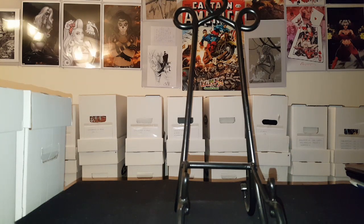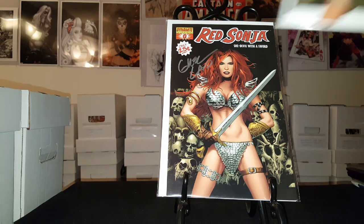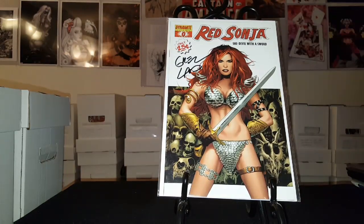Here's issue number zero from Red Sonja: She-Devil with a Sword, signed by Greg Land — the black cover. And issue number zero, the white cover, also signed by Greg Land. Pretty cool.